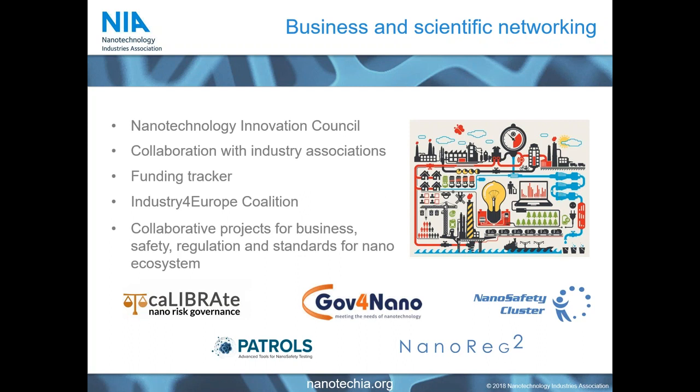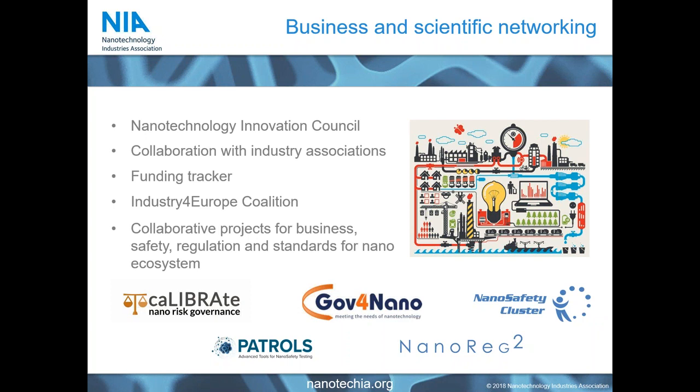Through our business and scientific networking, we have lots of different activities. Our Nanotech Innovation Council is currently working with members to identify the most disruptive technologies enabling their businesses. We collaborate with industrial associations across the spectrum, and being based in Brussels opens us up to the largest number of industrial associations anywhere in the world. We run a funding tracker to keep an eye on latest funding opportunities — both public and private — and we're part of international projects building the wider nano ecosystem, including the GovForNano project, which is building risk governance frameworks and a risk governance council.